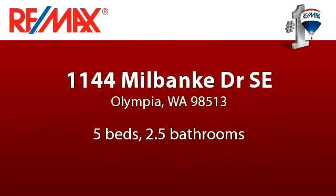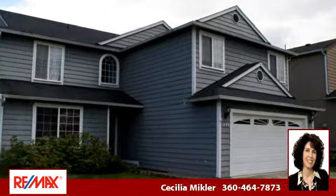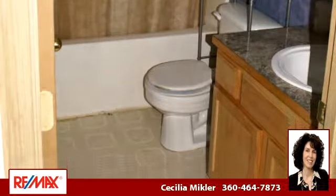Please take a moment to explore this presentation tour. There are five bedrooms and two bathrooms in this spacious 2,564 square foot listing.